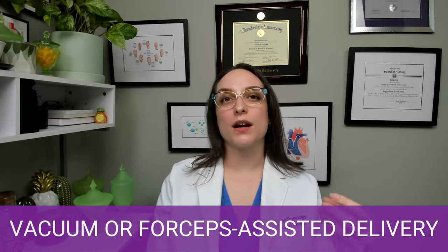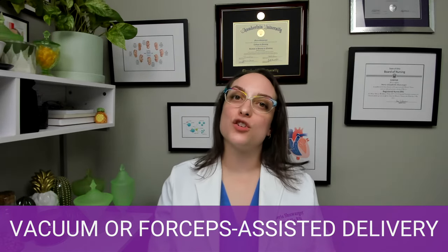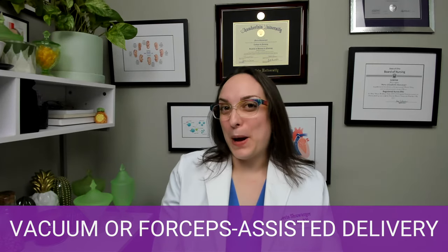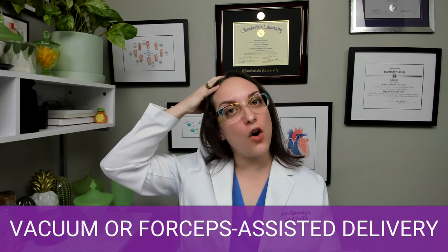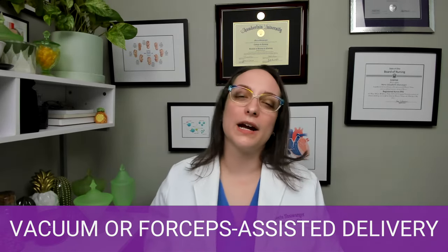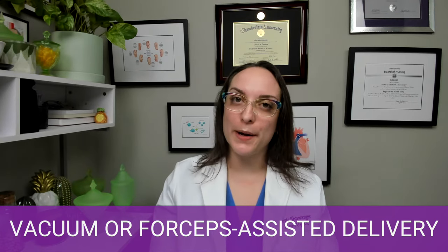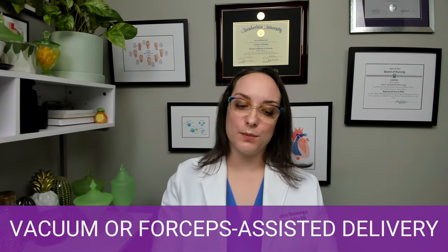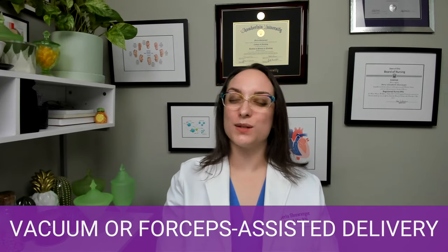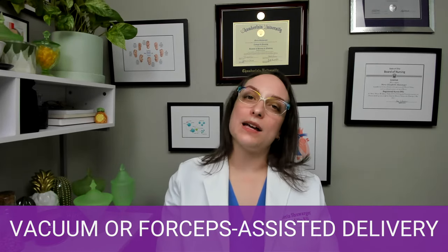Vacuum-assisted delivery is exactly what it sounds like — a cup-like suction is applied to the fetal head or presenting part, which helps provide traction to pull the baby out and assist with fetal descent. This is going to leave a mark on the baby because we're putting suction onto the head. Think about putting a vacuum cleaner attachment against your arm — you get a big round, red, inflamed, bruised area. That is referred to as cephalohematoma. Cephalohematoma or a caput are both possible complications. We also risk birth trauma: maternal or fetal lacerations, and even an infant subdural hematoma — a brain bleed — as a result of assisted deliveries.